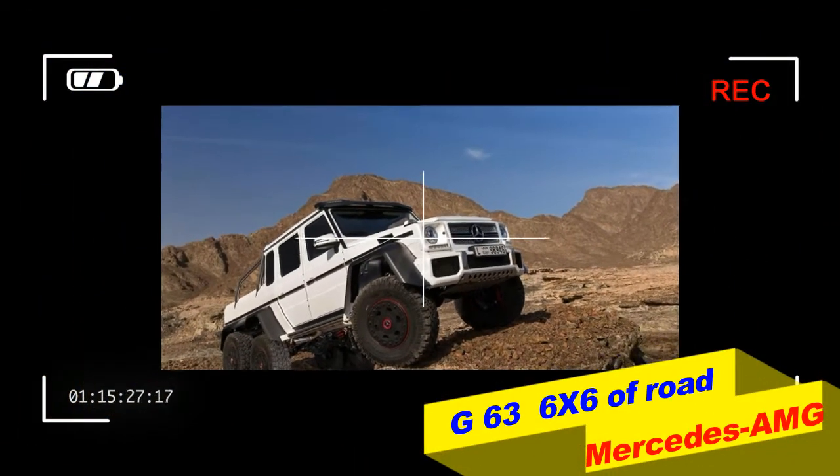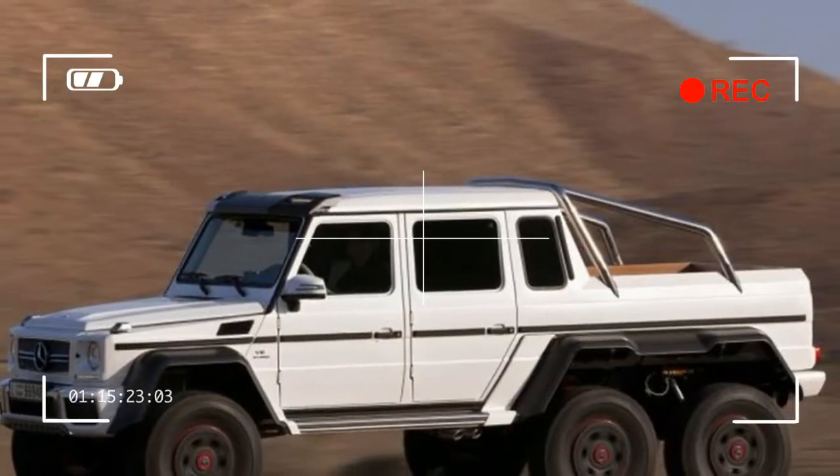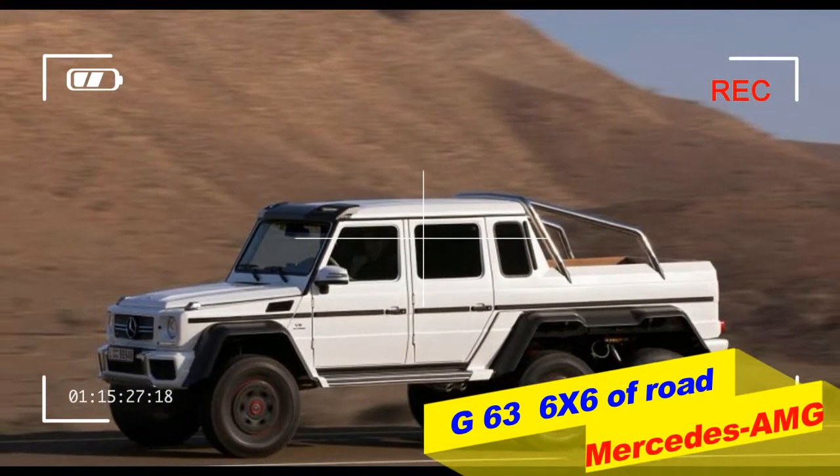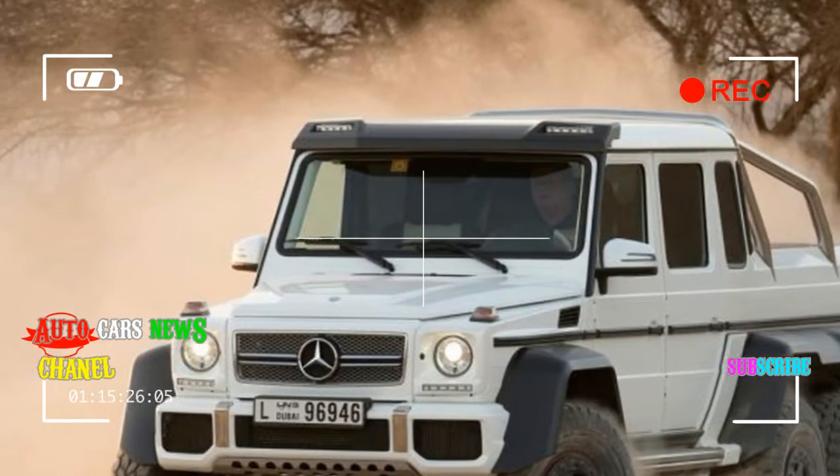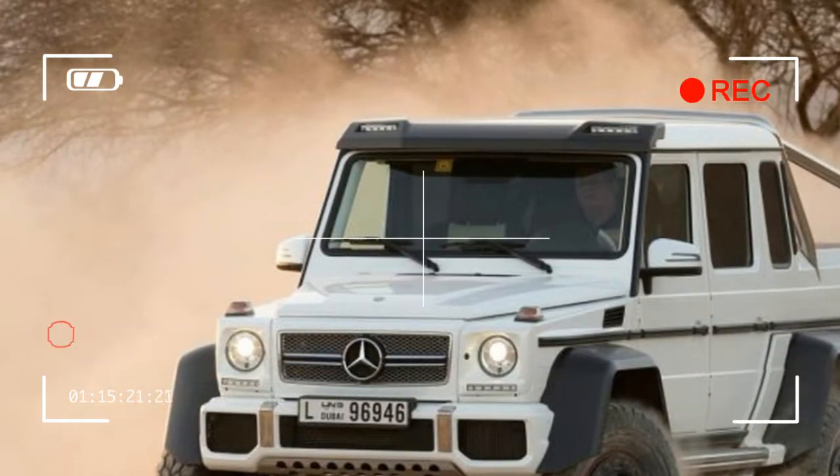This plush, leather-lined civilian version of the off-road vehicle has been conceived to appeal to some of Mercedes-Benz's most affluent clientele, and promises a vehicle without compromise, which is what we are in Dubai to find out.